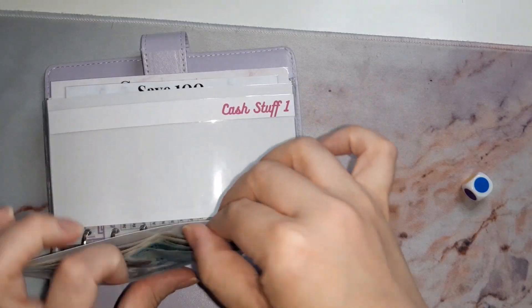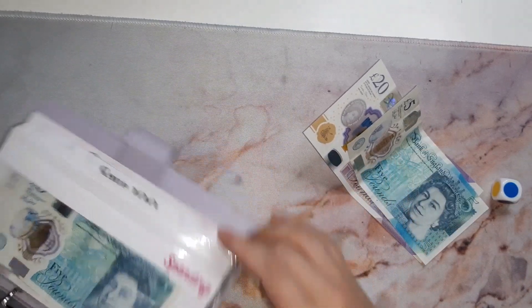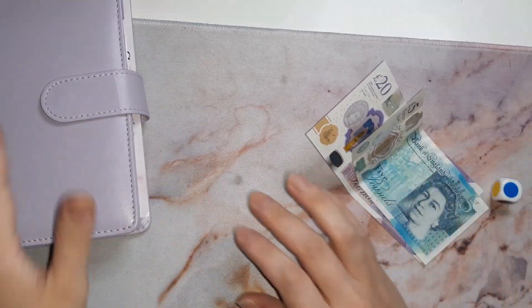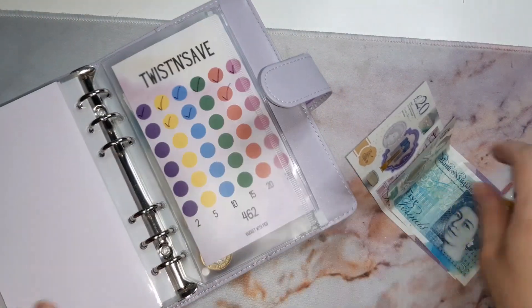I really don't want to do this — I say this every video. I give myself £25 every week. Every time I shut the binder, I know I need to do it. Now we're going over to my twist and save challenge.